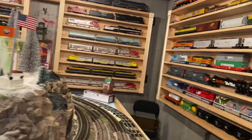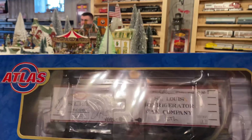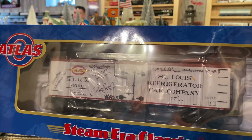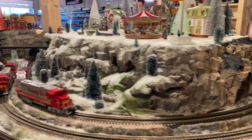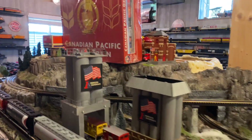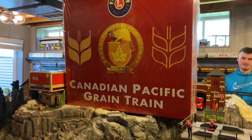Wes picked up this boxcar at Mr. Muffin's Trains in Ohio on his way, and we all signed it. Everyone is hanging out with him today. We went out to breakfast, we went to Switch Stand, we went to Train Town, we went to Chris's house to check out his layout.